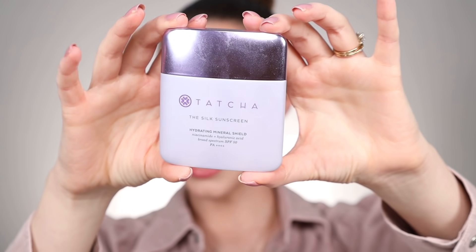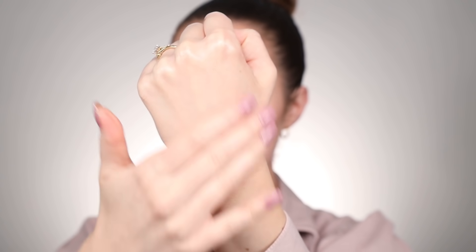Sunscreen is really important if you're using a retinol. This is new from Tatcha — the Silk Sunscreen. It's a hydrating mineral sunscreen with niacinamide and hyaluronic acid with an SPF of 50. It has a really beautiful tint to it, absorbs beautifully into the skin, there's zero white cast even though it's a mineral sunscreen, and it literally feels like silk all over the face. I haven't found it to pill up over any moisturizers, and it works really well underneath makeup, which is key for me.